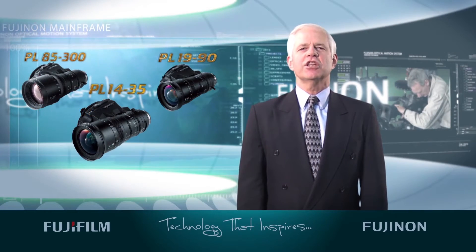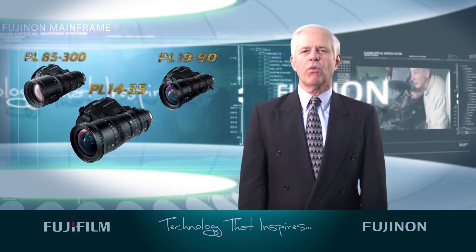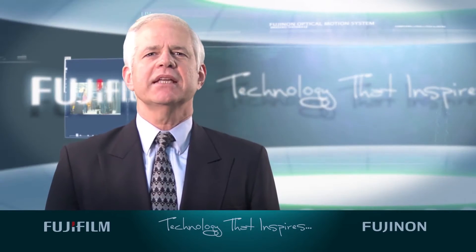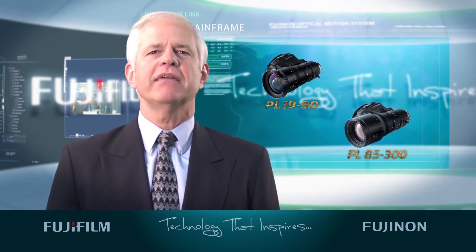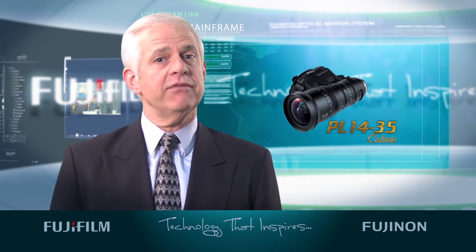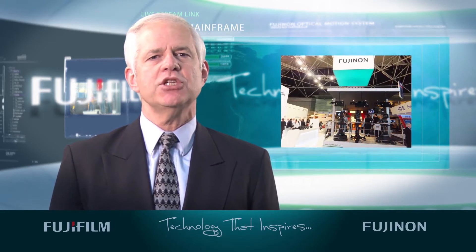Our latest addition to the Cabrio family, the PL 14-35mm wide-angle lens promises to be no exception. Joining the recently introduced Premier PL 19-90 and the PL 85-300 lenses, the new Premier PL 14-35 Cabrio lens debuted at the 2013 IBC show in September.